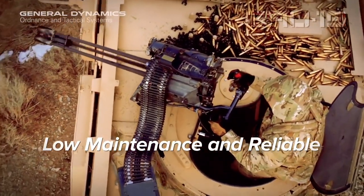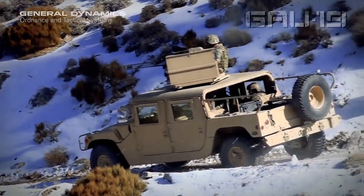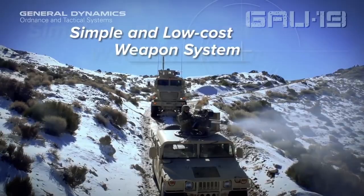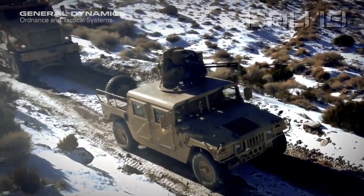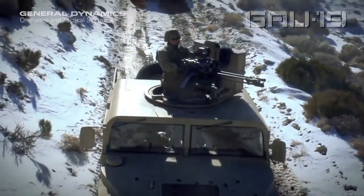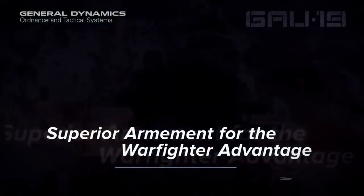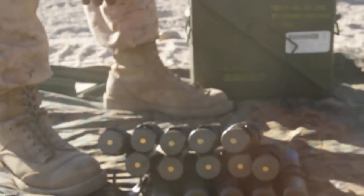Today, we will understand modern machine guns. Currently, machine guns with calibers smaller than 10mm are generally considered medium or light machine guns, larger than 10mm and less than 15mm are considered heavy machine guns, and larger than 15mm are generally classified as autocannons instead of heavy machine guns.